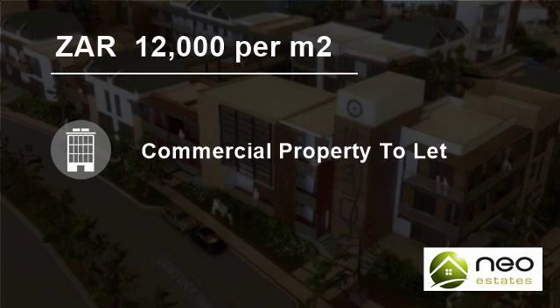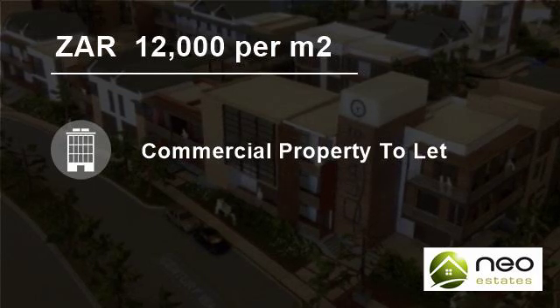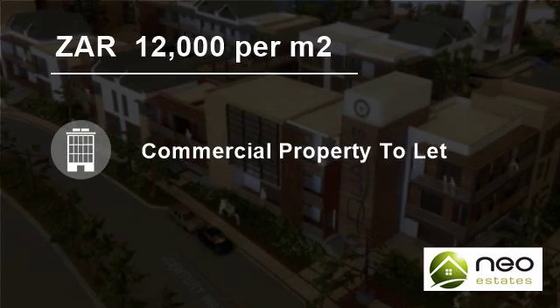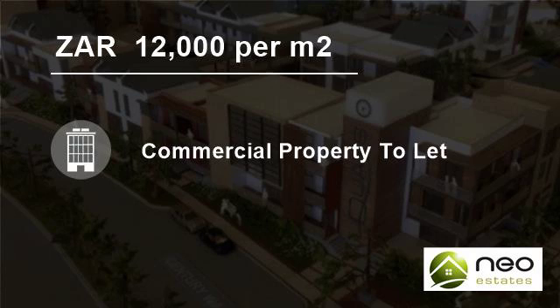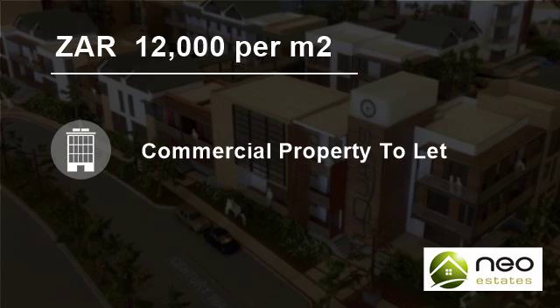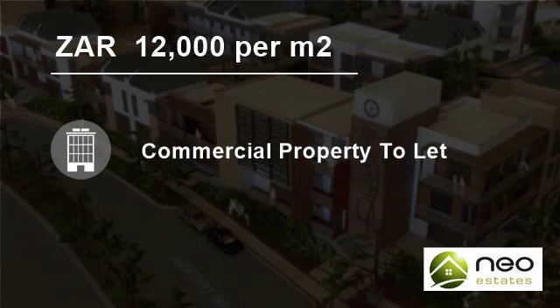We are proactive, solution-driven, and above all driven to exceed all expectations. Our expertise covers leasing and sales for commercial, industrial, and retail properties, as well as sourcing of properties. Our aim is to provide our clients with an exceptional service — always professional, efficient, and valuable.